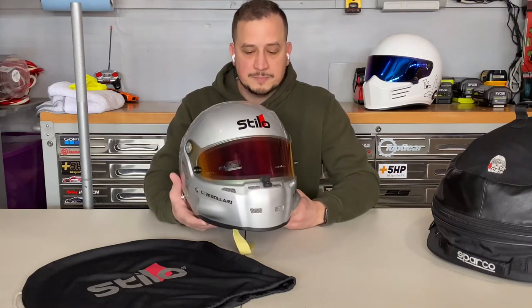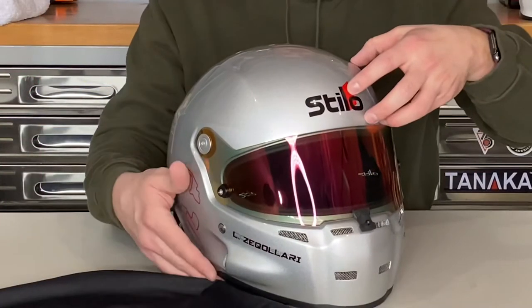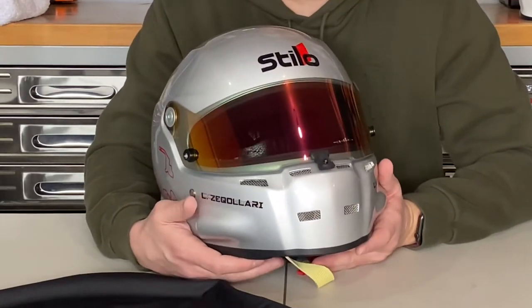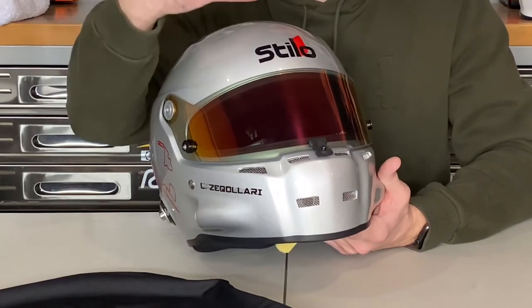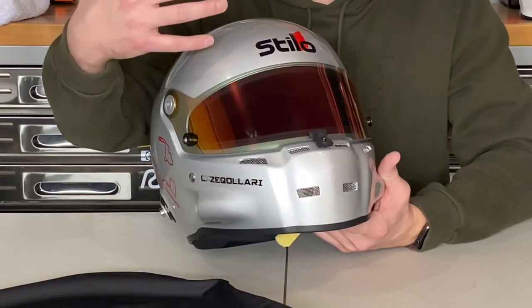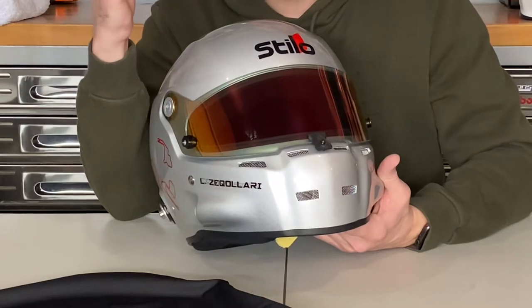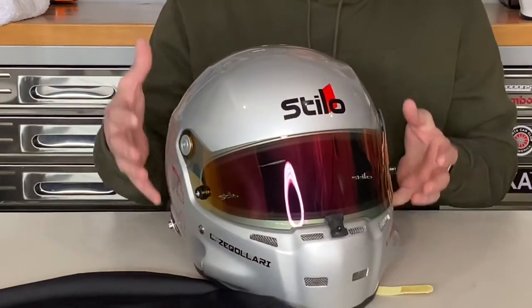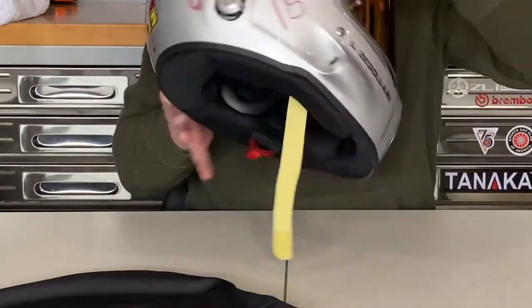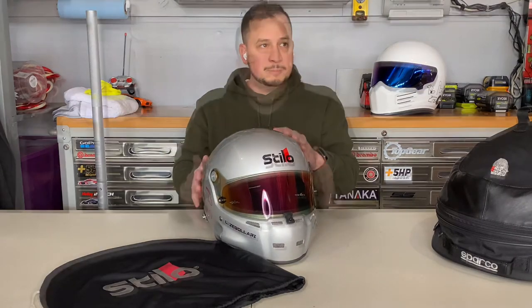This particular helmet is a composite shell. Stilo also makes the ST5 and ST5.1 GT in a pure carbon fiber material. The big difference is the shell itself: on the composite shell, the front — the crown and mouthpiece — is constructed of Kevlar, the same material found in bulletproof vests, designed to withstand blunt object strikes. The side panels are carbon fiber for stiffness and light weight, and the back along with in-between pieces are fiberglass — that's the composite construction.